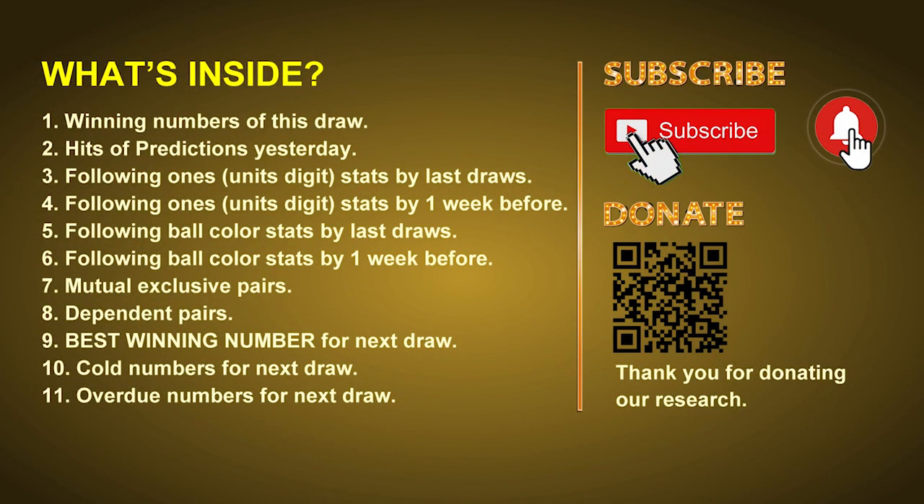Good afternoon, my friends. Welcome to UK 49's Tea Time Club, where we share statistics and probability of UK 49's tea time winning numbers, and maybe give you some inspiration for numbers of the next draw. Please like, share, and subscribe to our channel if you like it, and don't hesitate to leave us comments. In this video we will tell you the draw result today, review hits of predictions we made yesterday, and do some math to find out the best ball color and even best winning numbers for next draw.